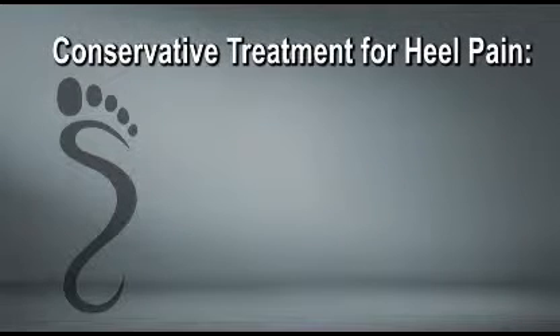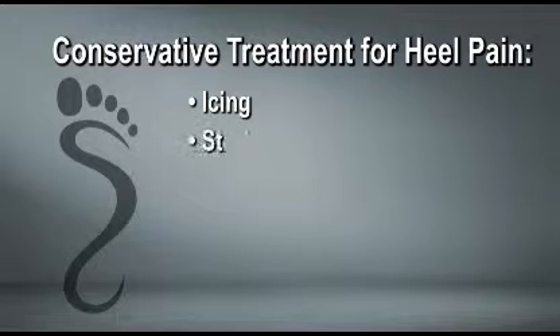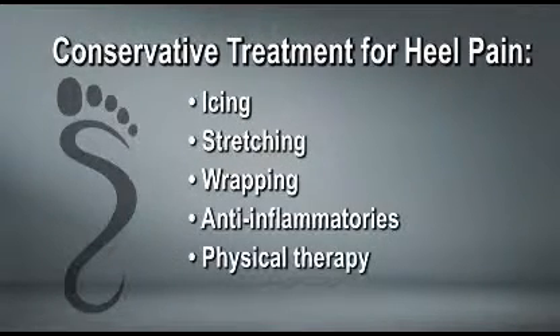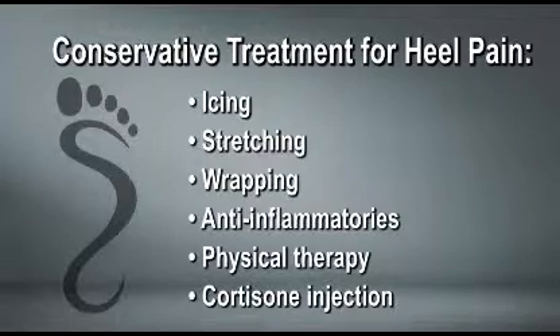We initially treat plantar fasciitis conservatively with icing, stretching, wrapping, anti-inflammatories, physical therapy, and possibly a cortisone injection. Once the pain and inflammation have been managed, we will address the underlying biomechanical issues to alleviate the pressure on the plantar fascia by prescribing a custom orthotic.